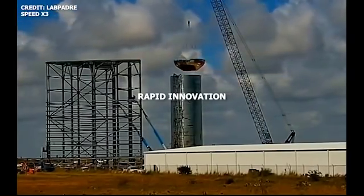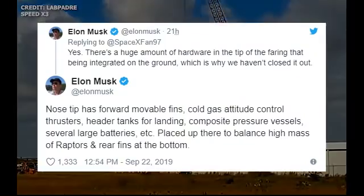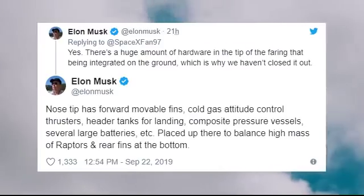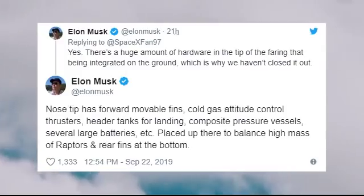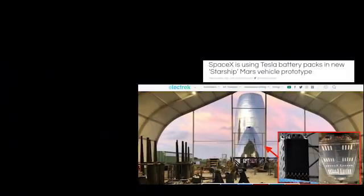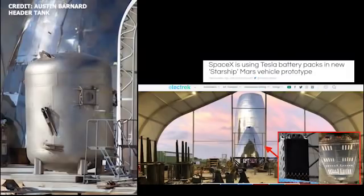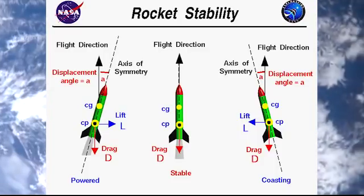A closer look at internal structures. Over the past weeks, we've really gotten to see a lot of manufacturing and assembly of Starship Mark 1's external structure. But in a tweet storm on Sunday night, Elon unveiled some new details on Mark 1's internal structure — the stuff we're not quite able to see without actually working on the site up close with Starship. According to Elon, the nose tip has forward movable fins, cold gas attitude control thrusters, a header tank for landing, composite pressure vessels, and several large batteries. That might look like a lot of mass in the nose cone, but it was done to balance the high mass of the Raptor engines and the rear fins, keeping the rocket's center of gravity ahead of the center of pressure — important for stability.